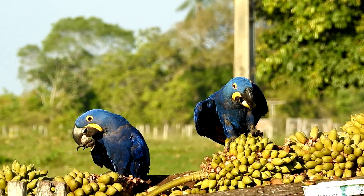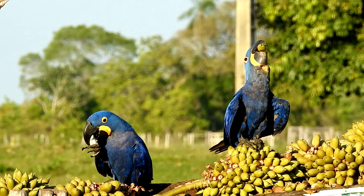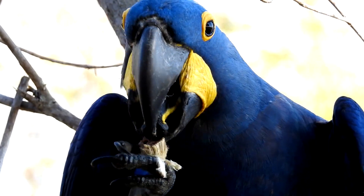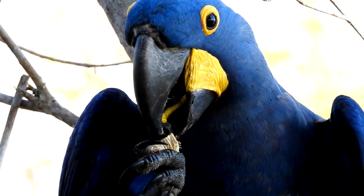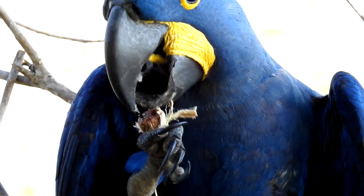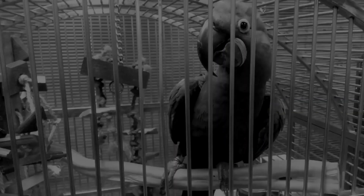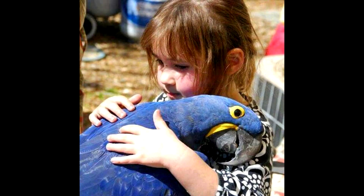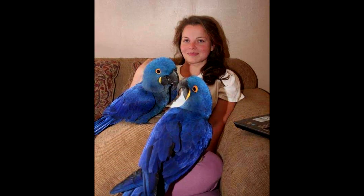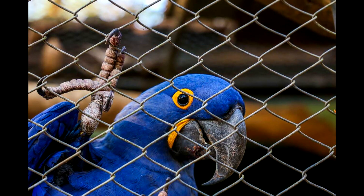Its main diet consists of palm nuts from two species of palm, the acuri and the bocaiuva. This food specialization can be a real problem, especially if there is habitat loss, which turns into food shortage and consequently a population decline. The poaching for the illegal wildlife trade had serious consequences in the population numbers of this charismatic species, and that's why it is classified as vulnerable by the IUCN.